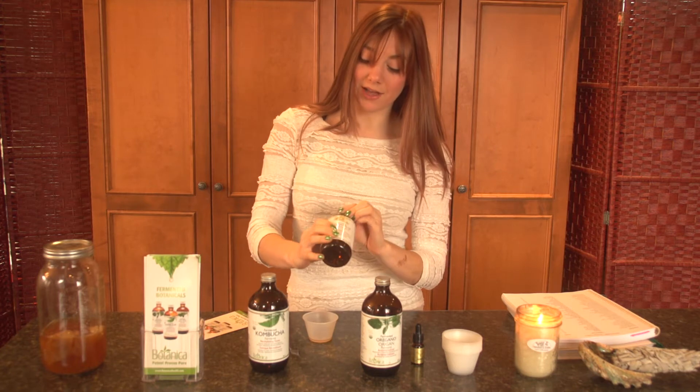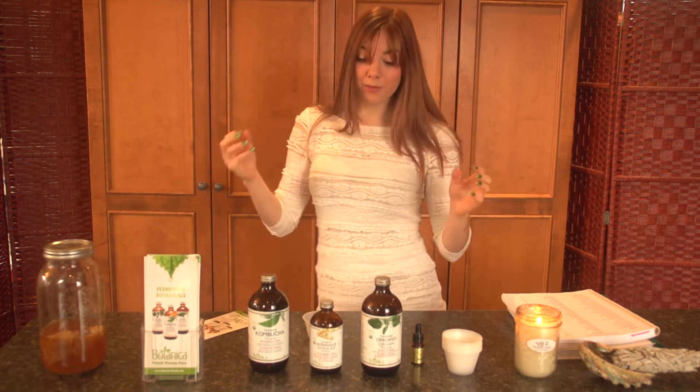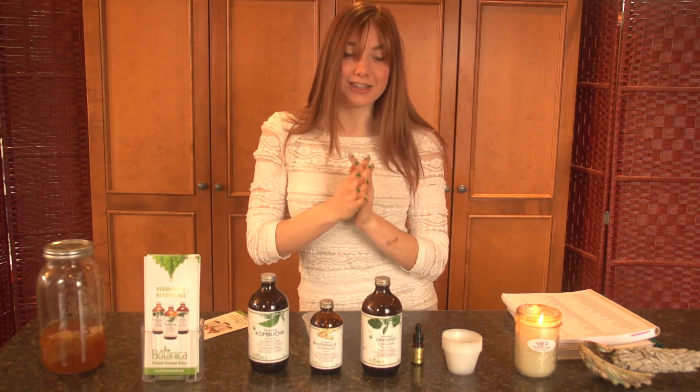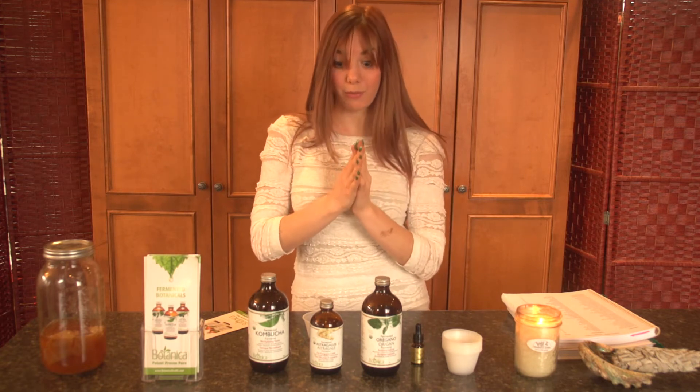I found for myself this combination is a little bit better than just doing astragalus or just doing kombucha, because when the two come together it's like this beautiful marriage — probiotics, immune boosting, nervous system support. It's amazing.